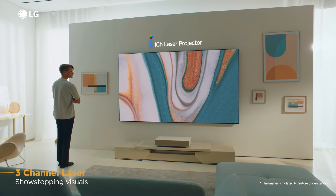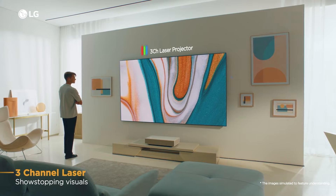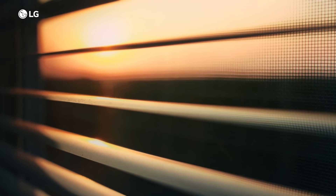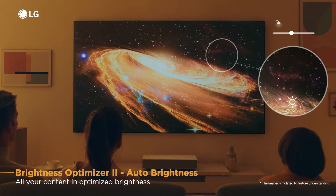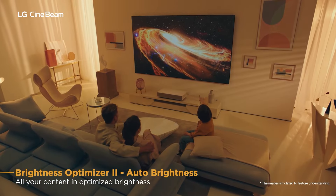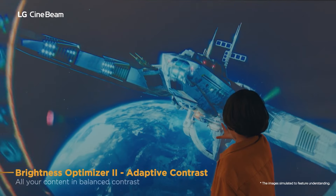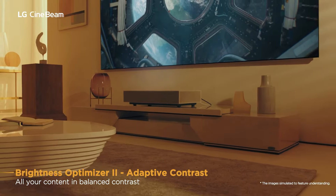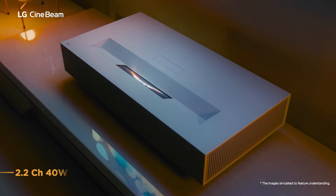The projector boasts 4K UHD resolution, ensuring sharp and detailed images. With 3,700 ANSI lumens of brightness, it delivers clear and vibrant visuals even in well-lit rooms. The dynamic contrast ratio of 2 million to 1 enhances depth and realism for an immersive viewing experience. The HU915QE uses three-channel laser technology, employing separate light sources for red, green, and blue colors, resulting in 30% brighter color expression compared to previous models, ensuring vivid and accurate colors.